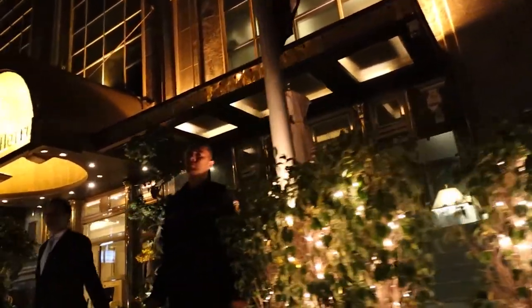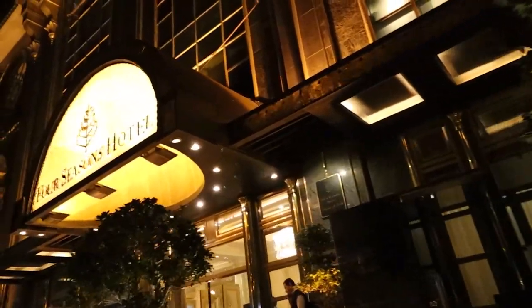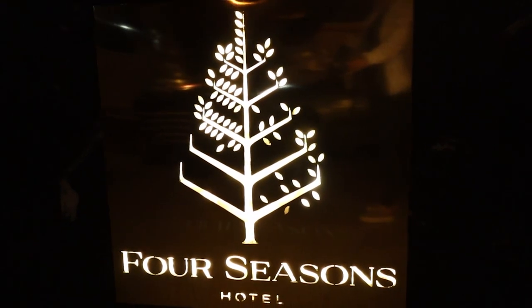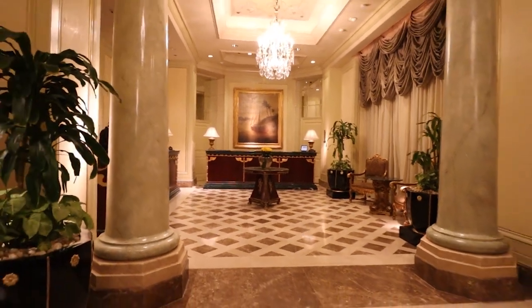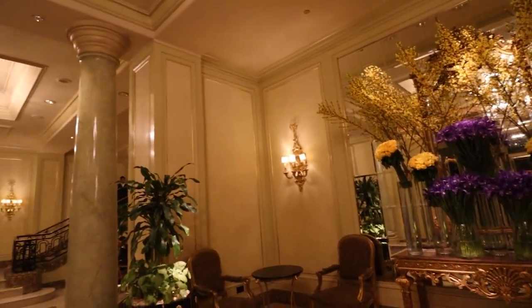Here's the room review of the Four Seasons First Residence here in Cairo. The First Residence Lobby.